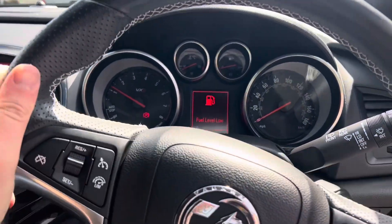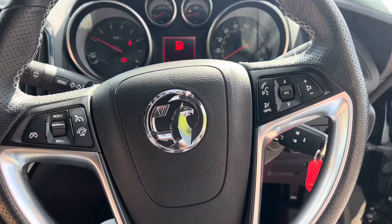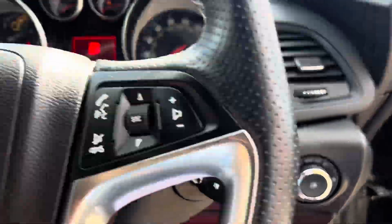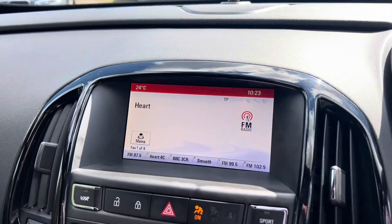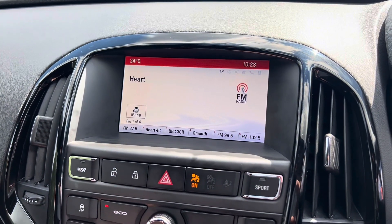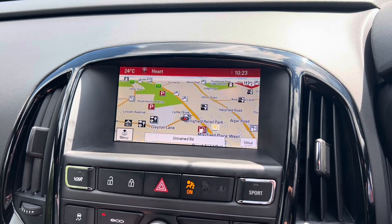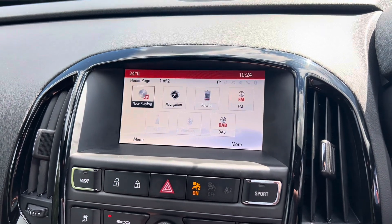Straightening the steering wheel — you've got your cruise control and speed limiter, air con off, and a multi-function steering wheel. Automatic headlights too. Over here we've got DAB radio, FM and AM radio as well, Bluetooth for your mobile phone, and built-in sat nav — you can see it just there; flick over onto the home page and you can see all your different options.